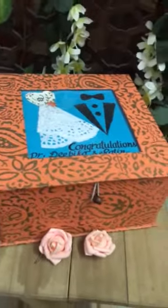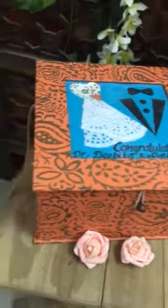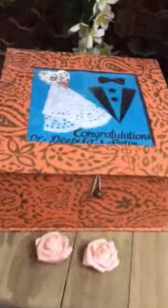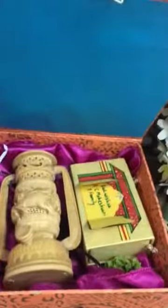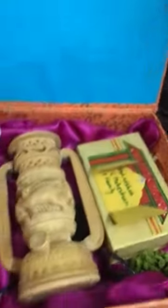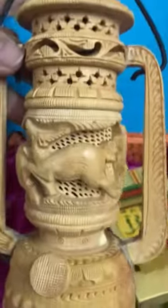We've done this for a wedding — this can be used as a wedding invite or a return gift. This is a beautiful box; you hold it like this. We can customize it with the names of the couple or the invitee's name. It opens up like this, and you have a lantern inside. This is completely handcrafted.